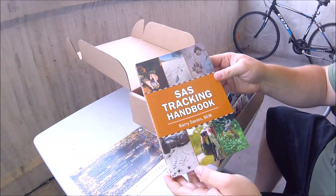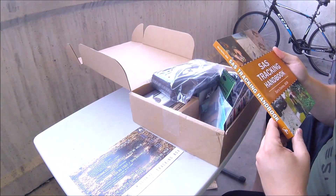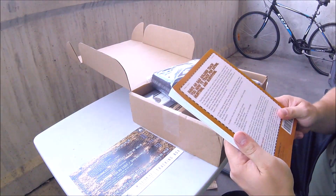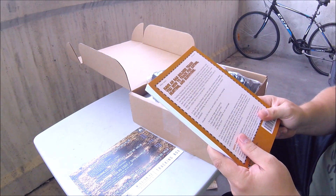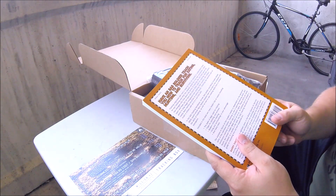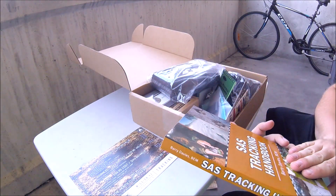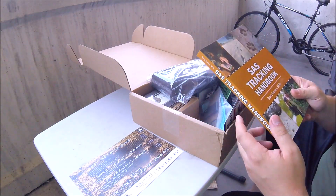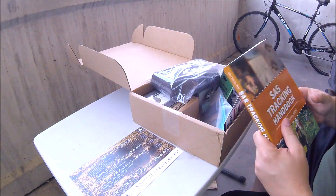First item on our list is the SAS Tracking Handbook by Barry Davies, and the retail on that is $12.99. It reads: 'Tracking originated with man's need for food. He needed to understand what he was following and what the rewards would be if he was successful. A little has changed over time about the terms of tracking. We still track game for sport and food. We've also found other uses for tracking.' This appears to be basically a SAS guide on wilderness tracking, which is pretty cool. If you see my EDC teardown, you know I always keep some reading material with me. I think this will be my next bit of reading material I'll carry with me.